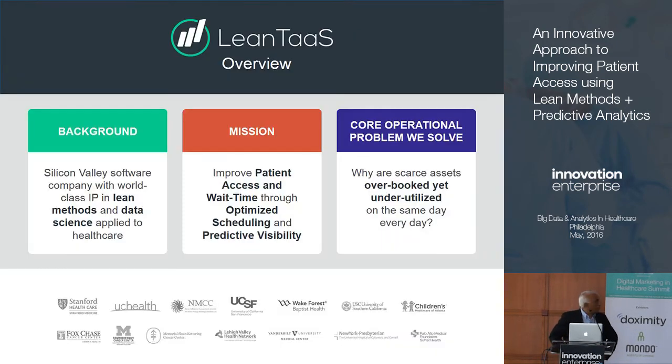Quick introduction - who are we, what do we do? We're a Silicon Valley software company and our expertise comes from two areas: lean thinking and data science. Prior to starting LeanToss seven years ago, I led McKinsey's lean manufacturing practice in North America, and then in the late 90s created McKinsey's service operations practice - the idea of taking lean thinking from manufacturing and supply chain and applying it into service environments, because unlike manufacturing where a widget is a widget going through an assembly line, a patient in an encounter with a provider doesn't quite apply one for one.